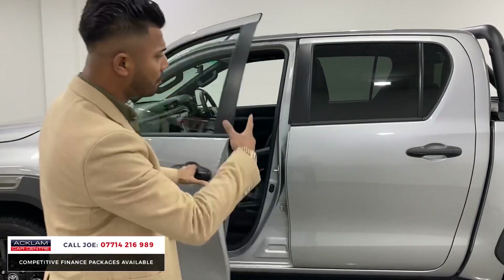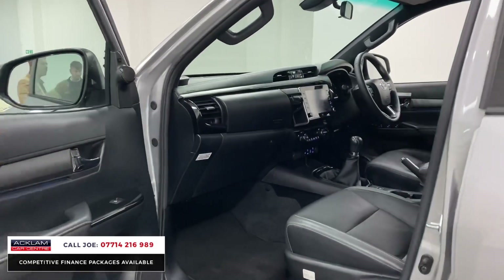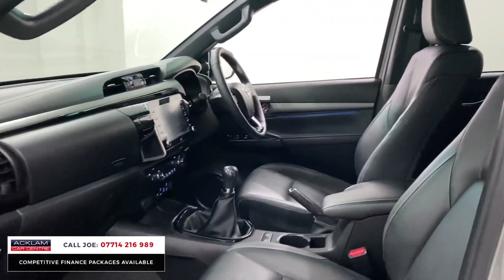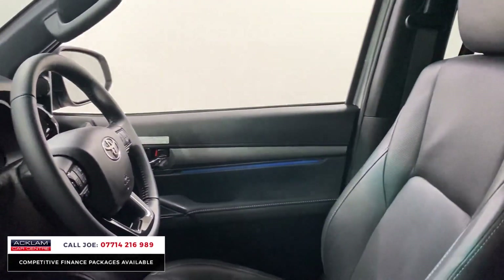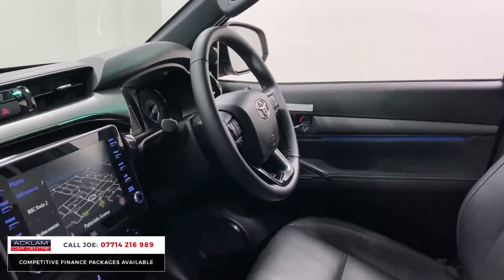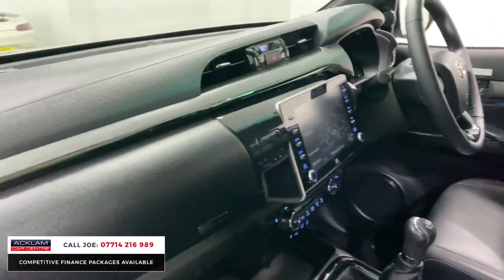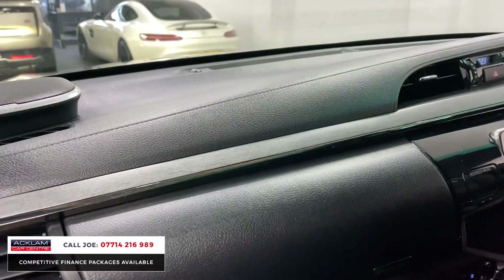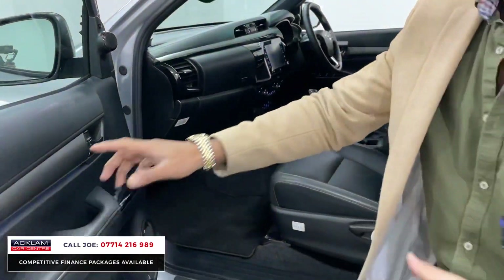This one has a few extras above and beyond the normal Invincible X. You've got comfort access, sun protection glass, full black leather interior, heated seats, manual gearbox, a multifunctional steering wheel, cruise control, navigation, grab handles, piano black finish, and — as I mentioned — the JBL sound system which gives you quarter speakers in the front, plus really nice ambient lighting.